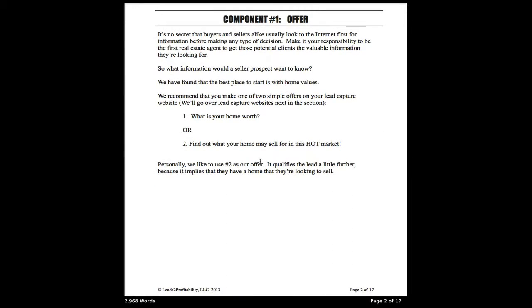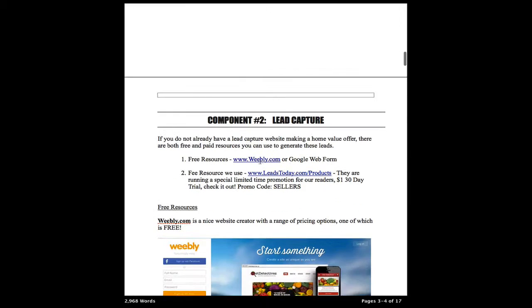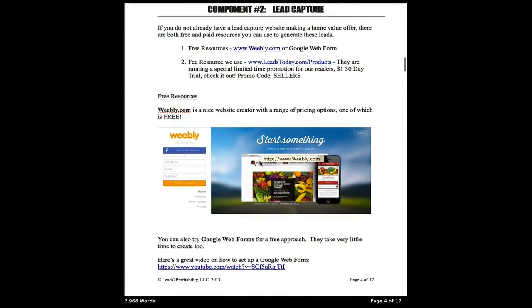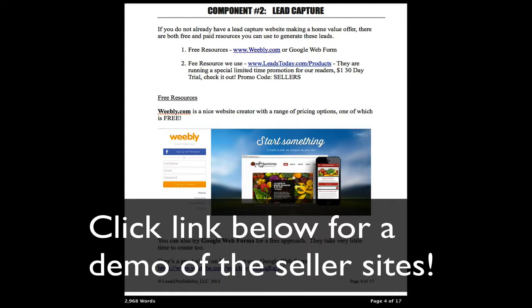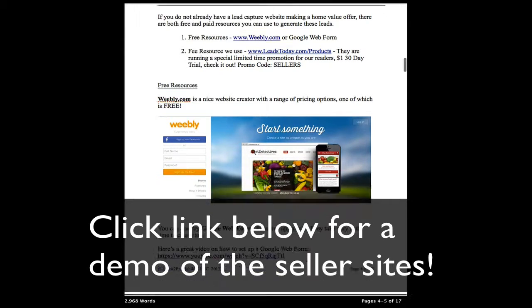So the first section we go over what offer is working to generate the most amount of leads right now. The second section covers lead capture and some resources that we use to get your site up and running to capture the leads once you're making the offer. There are resources and training videos — everything you need to get started right away is included in the guide.